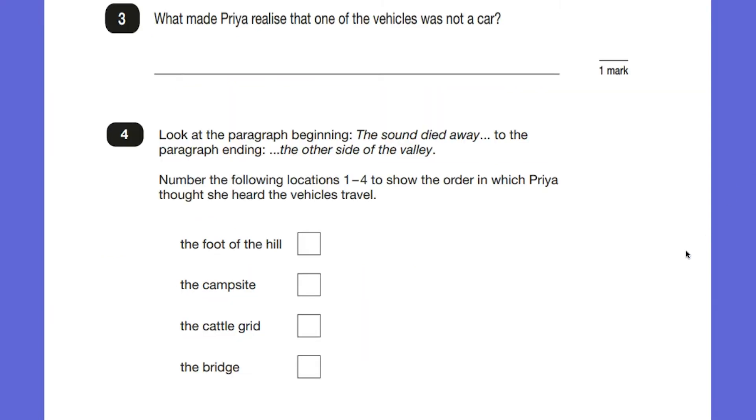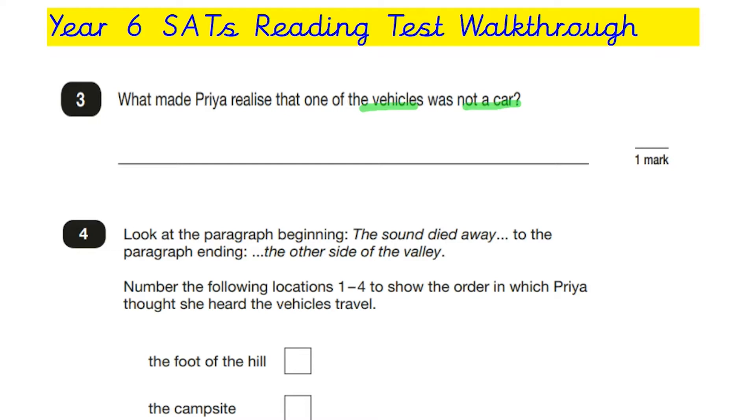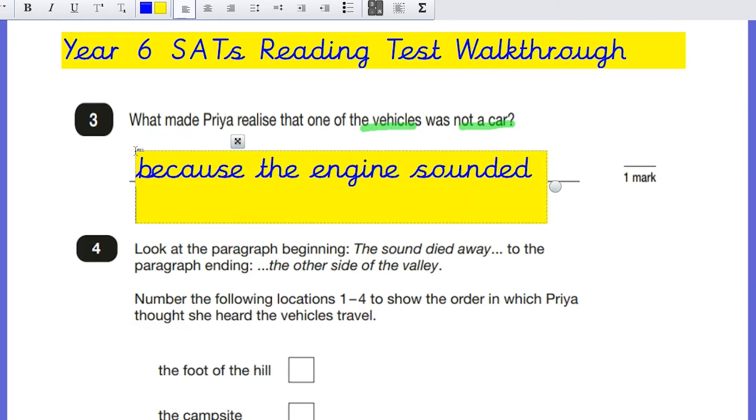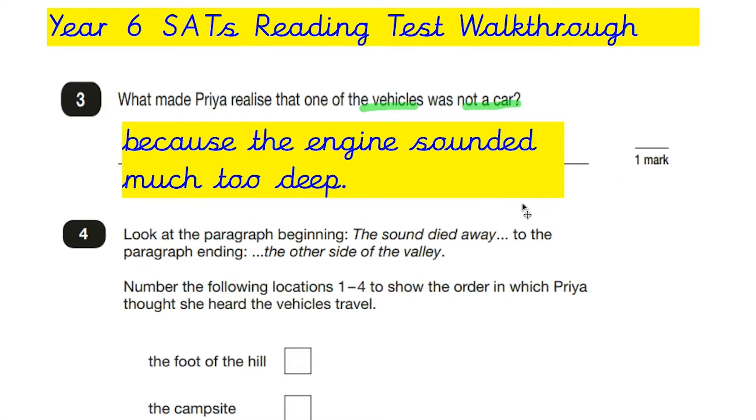Question three: what made Priya realize that one of the vehicles was not a car? This is actually a retrieval question — the first one on the test — so we should be able to just find the answer in the text. Key words here are 'vehicles' and 'car'. Going back to this part of the text, it says although she thought about it, one of them must have been a truck or a tractor because its engine had sounded much too deep for a car. So our answer is: because the engine sounded much too deep. We've just retrieved the answer straight from the text.